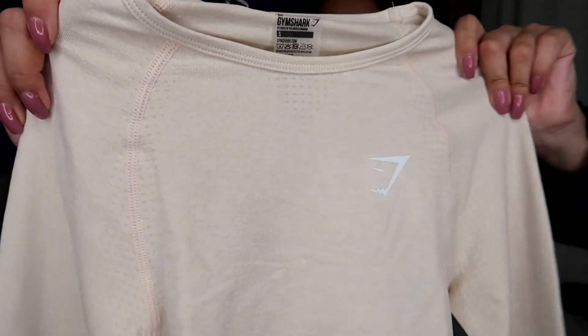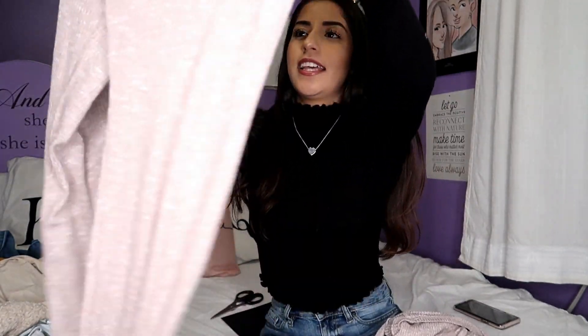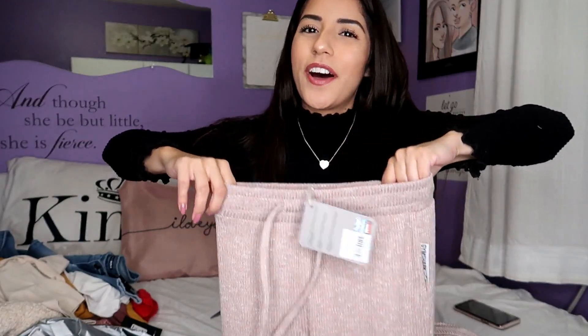The next items are more loungewear, but it's also for fall because they're comfy and cozy — that's the vibe I go for. Next we have Gymshark. I already opened this one because I was super excited. This is the Vital Seamless Crop Top in Sand, size small — I used to get extra small but I outgrew that. It's just a sandy color crop top, cute to work out in. But to be honest, I'm not really loving it.